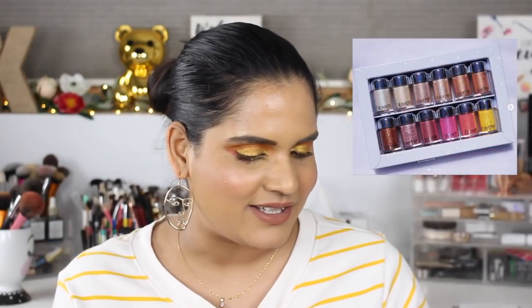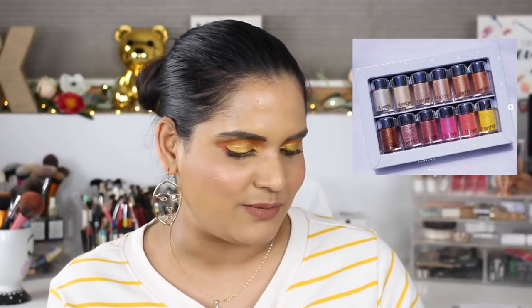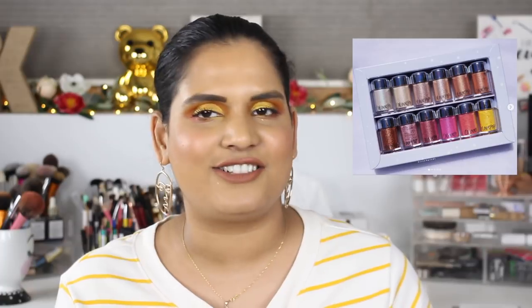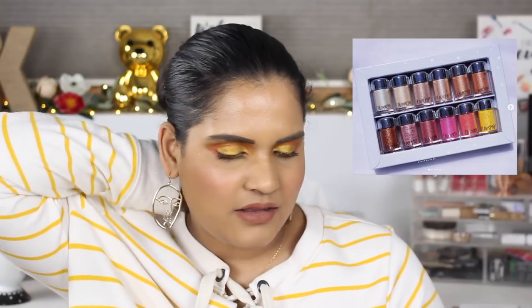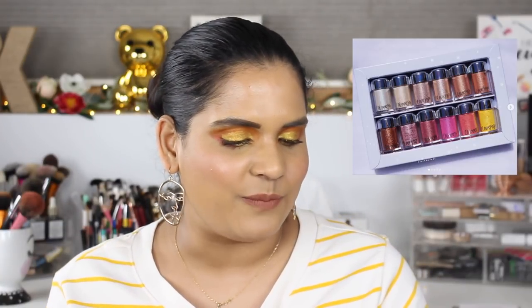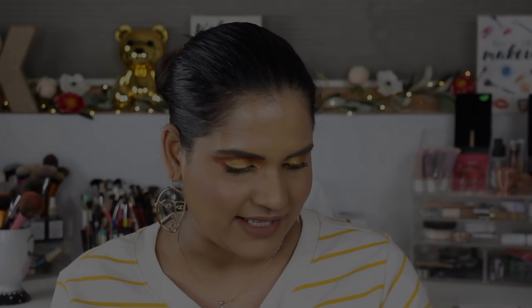I've never really wanted Colourpop loose pigments, but they came out with three brighter shades recently and I decided to try them. Colourpop launched 12 new loose pigments at $6 each — a lot of the first shades are neutral, but I was really attracted to the pink, peach, and yellow ones. I bought a few and I'm excited to see what they look like in person.